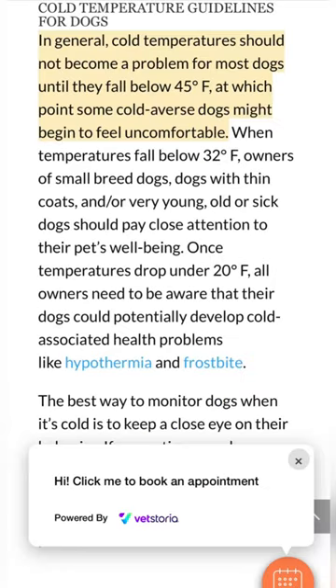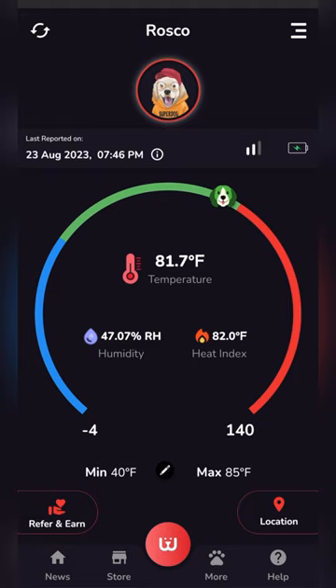Now, if you want to help keep your pet safe, you need this Waggle GPS Monitor. With the Waggle GPS Monitor, you'll get real-time notifications letting you know if the temperature is too hot or if it's too cold. For example, if you want to be notified if the temperature exceeds 85 degrees,